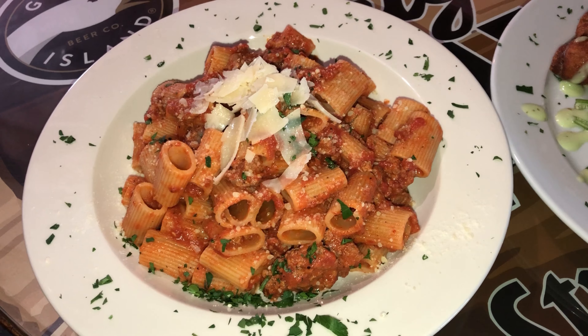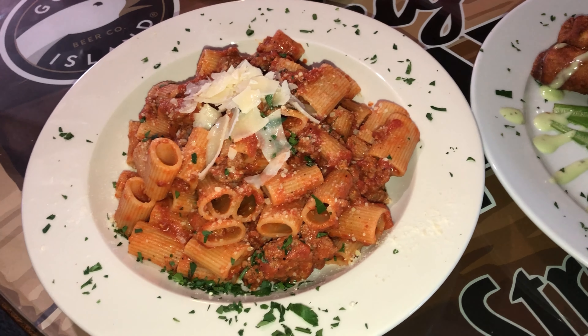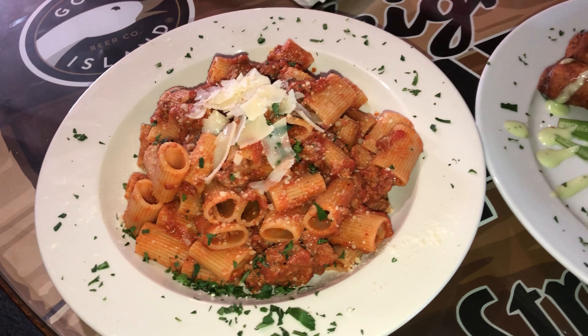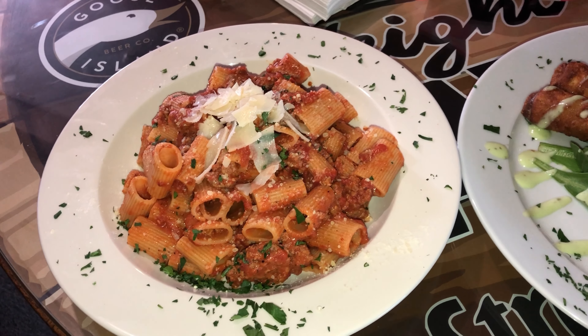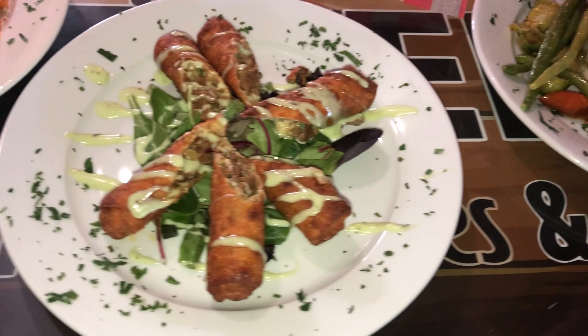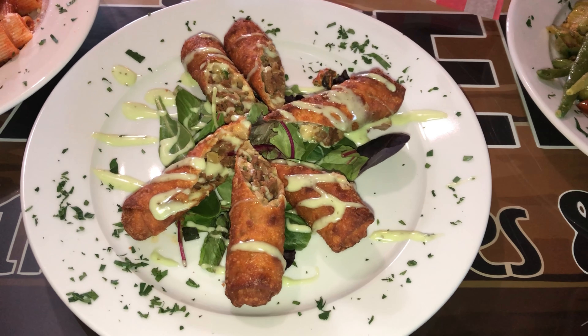It's a rigatoni bolognese — a hearty Italian meat sauce with ground veal, ground pork, and sweet Italian sausage. A little shaved parmesan on top. Over to the Philly cheesesteak spring rolls, topped with a horseradish aioli.